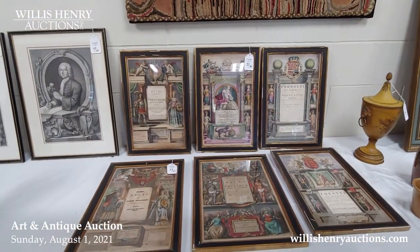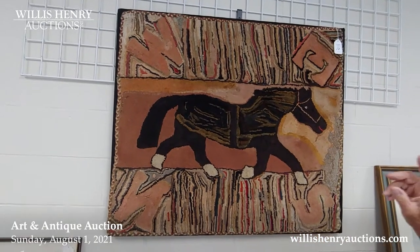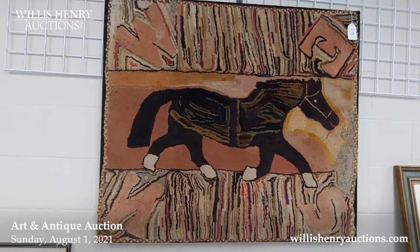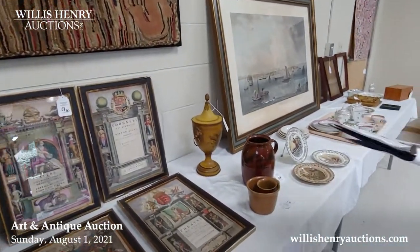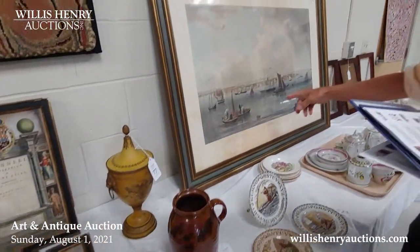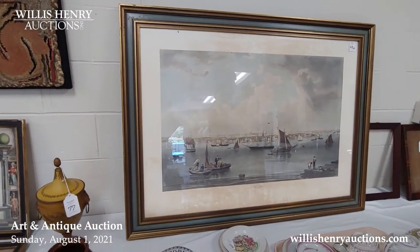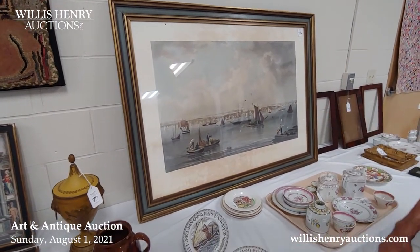For folk art, I think this is quite a wonderful hooked rug with a horse, and what's really interesting is that it has the directionals. It's ready to hang, already framed. There's another print of Boston Harbor that could use a cleaning — I had some of these cleaned and they respond very well. It's a very beautiful print of Boston Harbor.